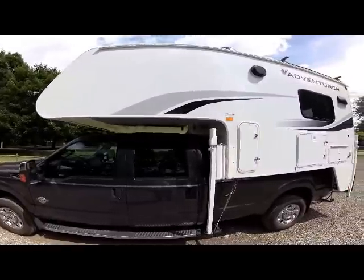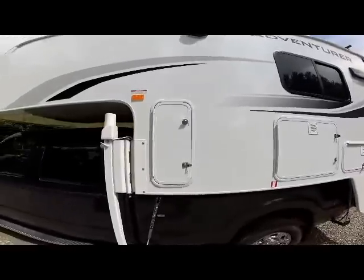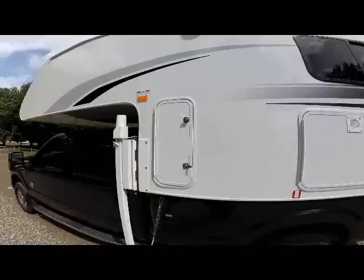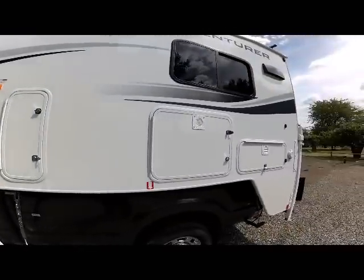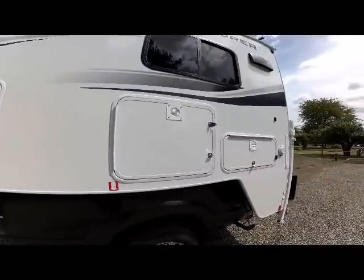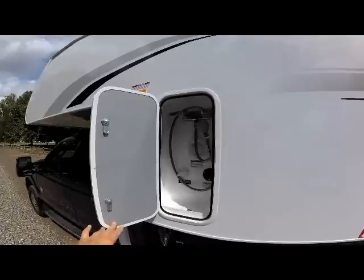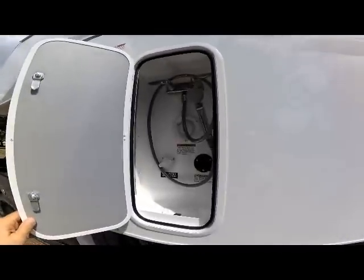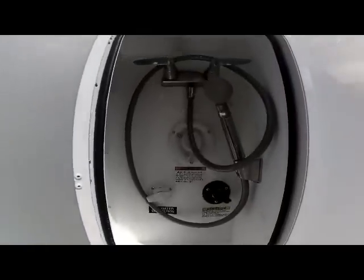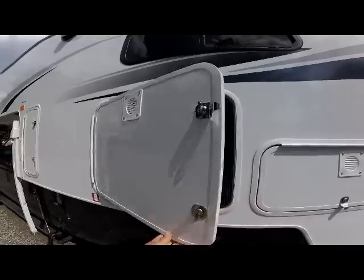As we go down the driver's side of the unit, you'll see this first compartment here is your outside shower and service center. The outside shower service compartment has all of your potable water, city water hookups, and your outside shower with hot and cold controls.